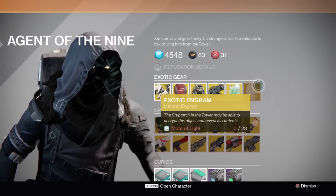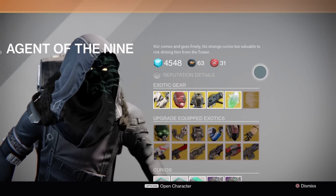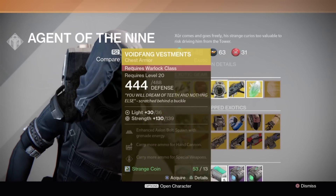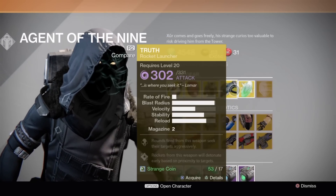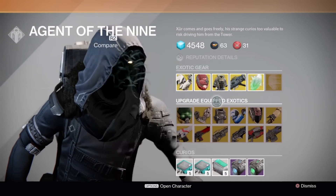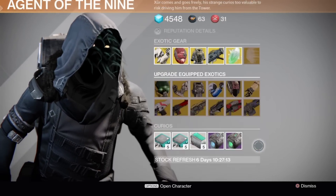Last week he didn't have an exotic engram, so he has exotic engrams back for the Motes of Light. He's got one armor piece for each class, a weapon, and then the shards. And then he has this new group down here where it's two armor pieces per class and then six weapons.